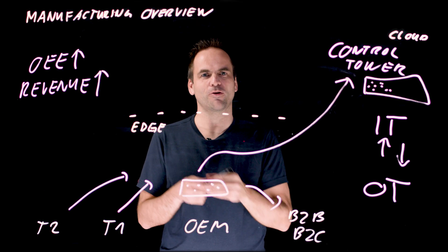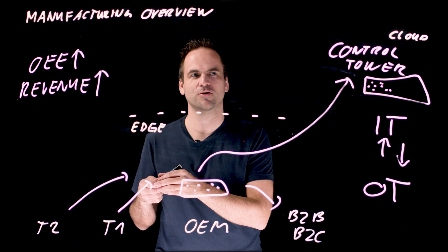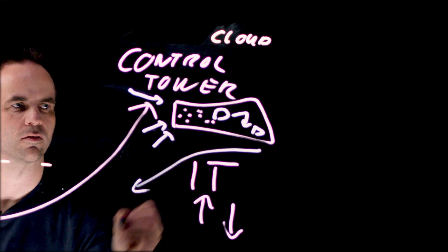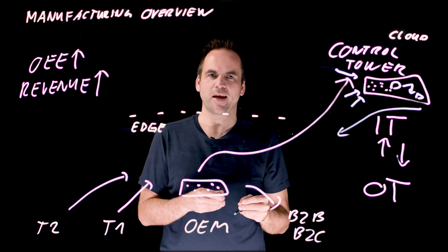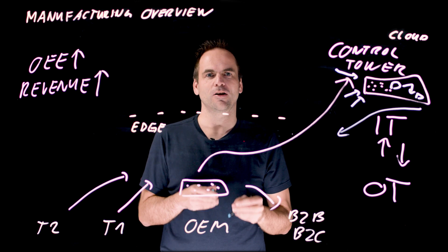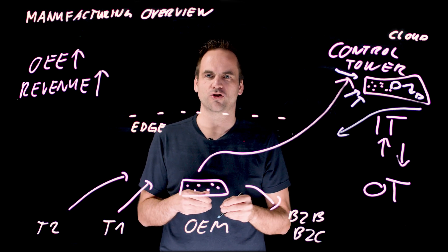The real added value of data streaming is that you can get data flowing from all these different systems into yours. You take the data, correlate it, and take action on it. That action can happen in real time in milliseconds, like when you need to do low-latency predictive maintenance on the shop floor level.